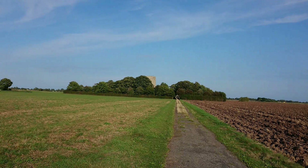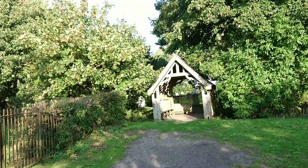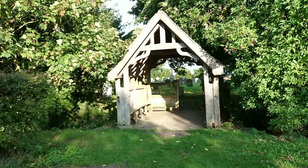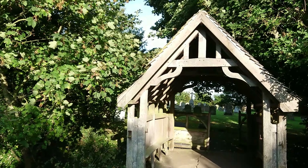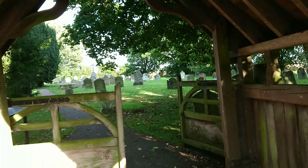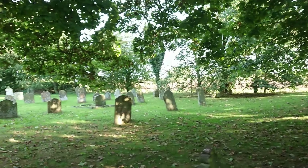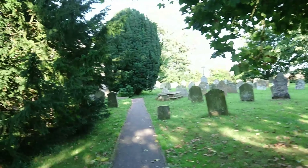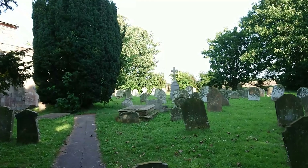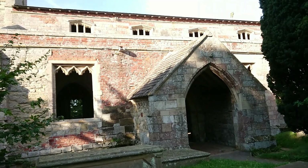Hello, welcome back to Out with the Butler. Today we're going to go and have a look at this church. Oh, there's loads of dragonflies. This church is a redundant church near the village of Skidbrook in Lincolnshire.